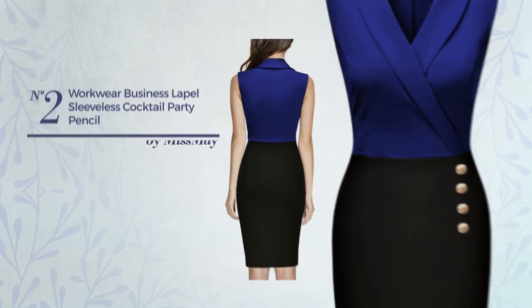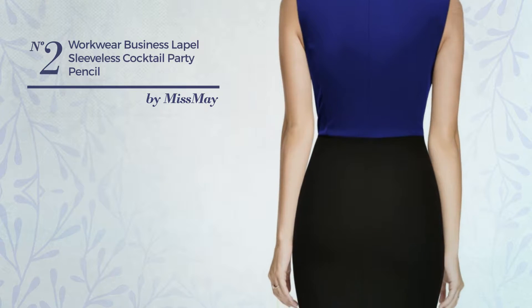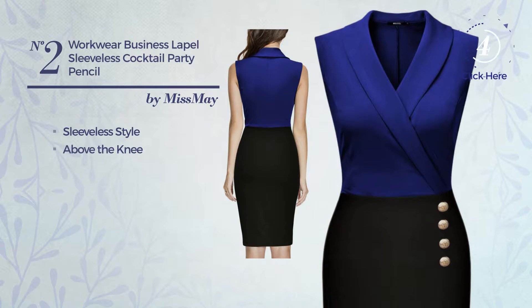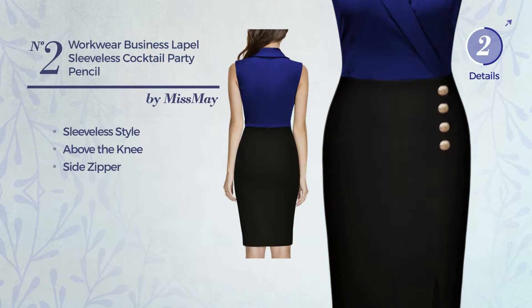Number 2: A Business Suit Dress featuring an illusion look. This dress includes a sleeveless style, above the knee length, and side zipper. Available solely in this color.